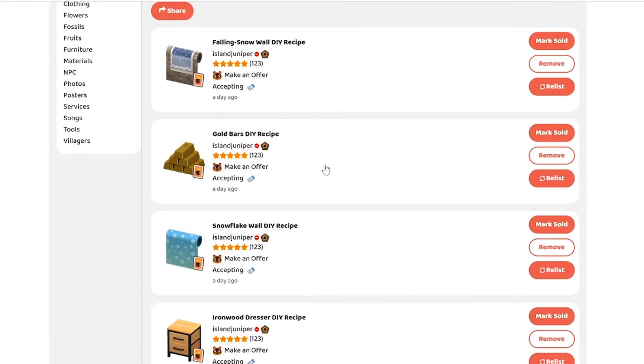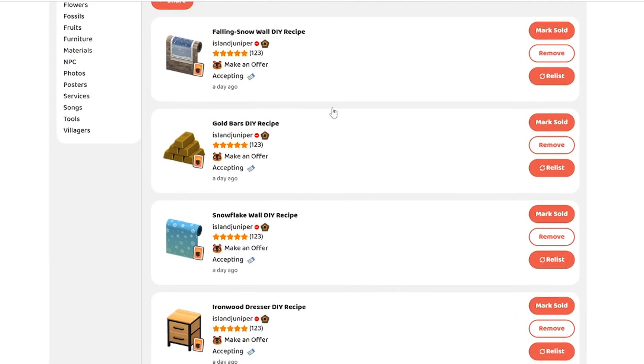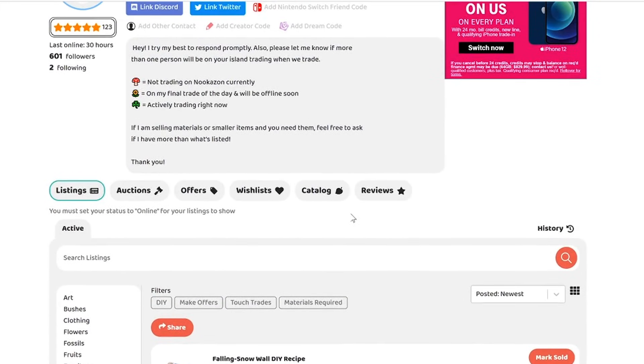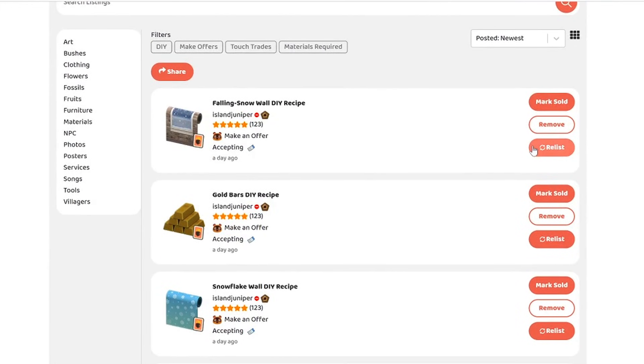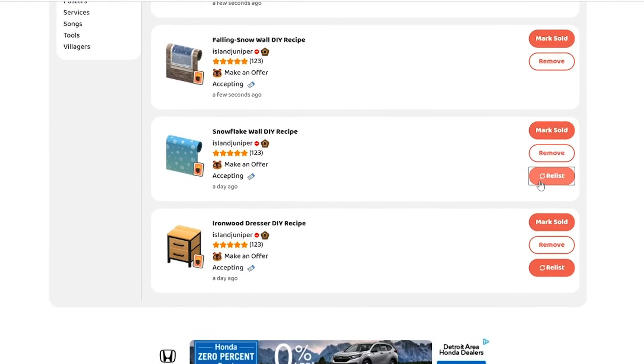The cool thing about Nookazon is if things have been listed for a certain amount of time — I think it's 24 hours — you can relist an item. I do have four DIYs from yesterday that haven't been grabbed yet, so I'm going to relist those and add a couple more things. As you guys will see, I'm blurring out profiles of people I trade with to keep them anonymous and respect their online privacy, because we've had someone nice get spammed with messages. Not everyone wants attention online, so please respect anyone in this video. With all that said, I'm going to set my profile to online and wait for the first orders to come in.